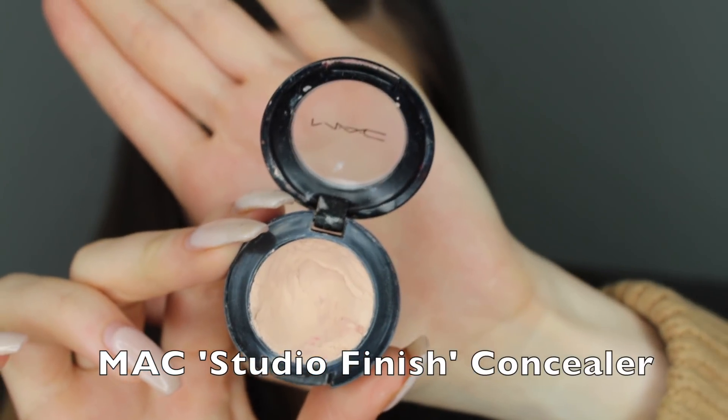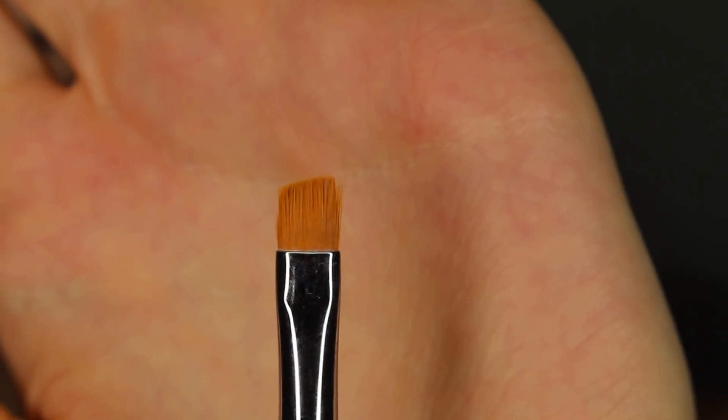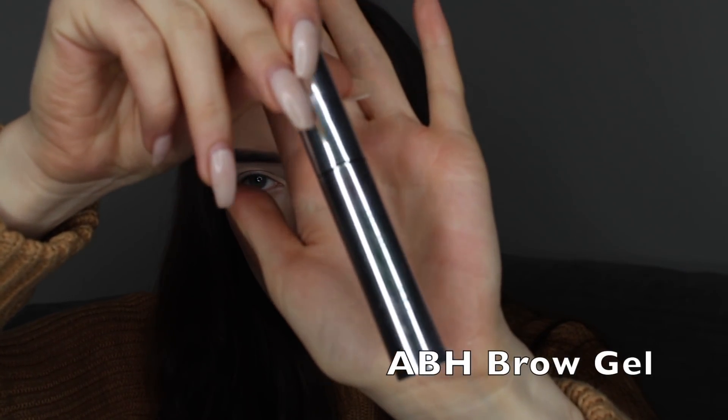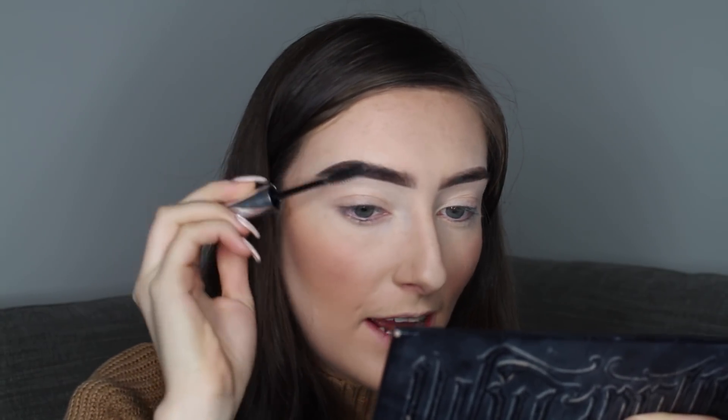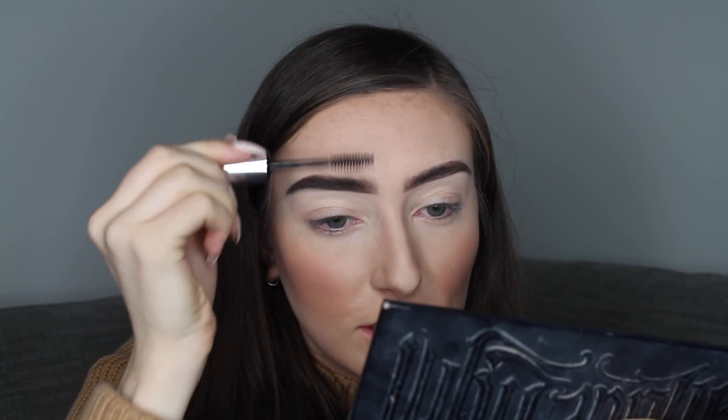After I have them filled in with the Dip Brow product, I like to go to my MAC Studio Finish Concealer to carve them out. I'm using the same P410 brush but a clean one — one for concealer and one for the eyebrow product. I've shown exactly how I do this in my brow tutorial video, which I'll link below. After carving them out I just literally brush them through with my Anastasia Beverly Hills Brow Gel — this is my favourite part of the brow routine. It gives them a more fluffy, natural look and I love to brush them up at the front.